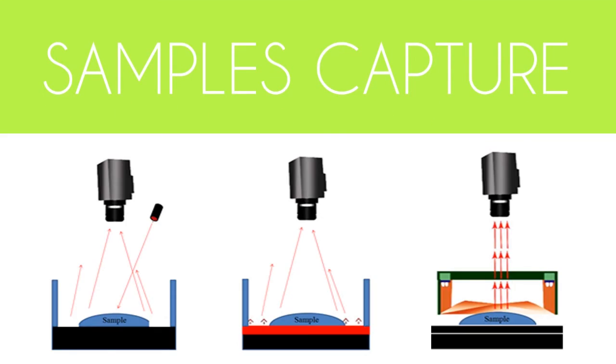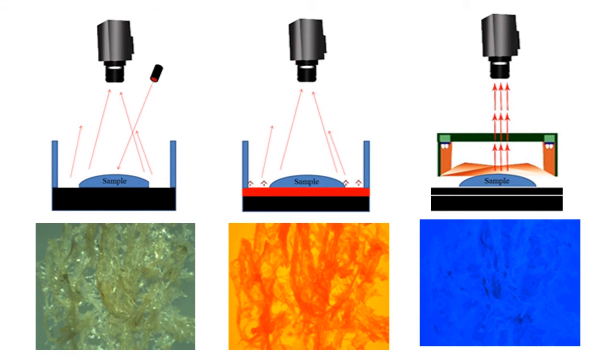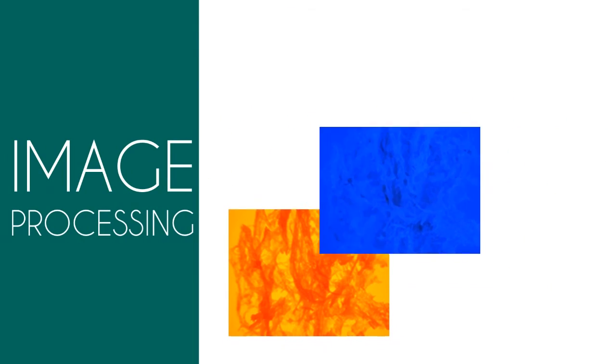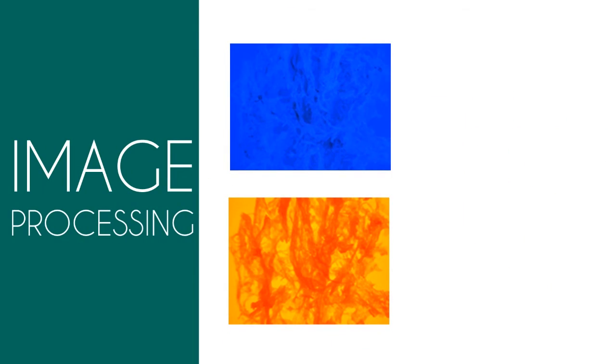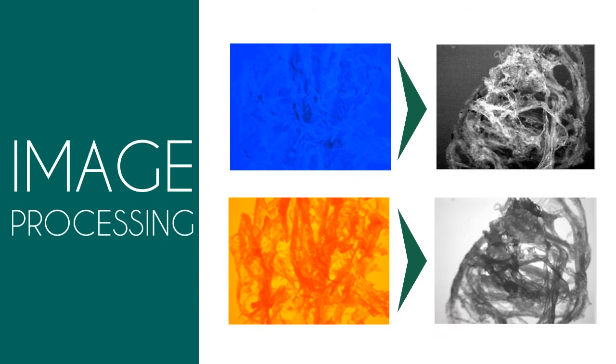Samples of bird's nest were captured under three different lighting techniques and three types of light colors to obtain specific illumination effects for image processing. Images captured under blue light and red light were converted to grayscale to enhance the visualization of the impurities as well as the bird's nest structure.